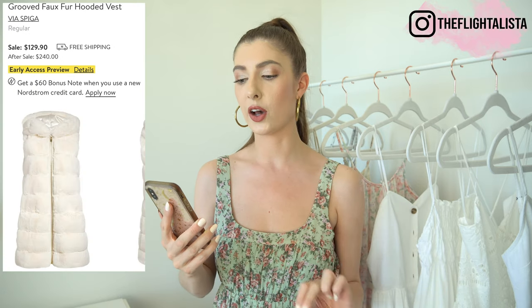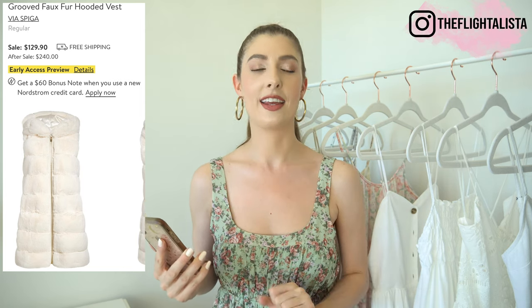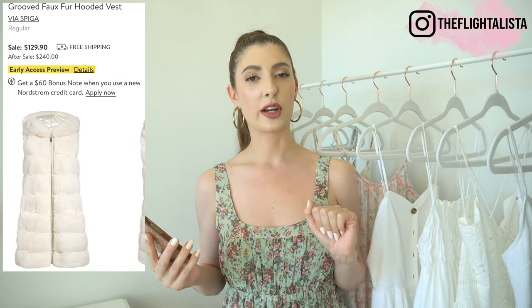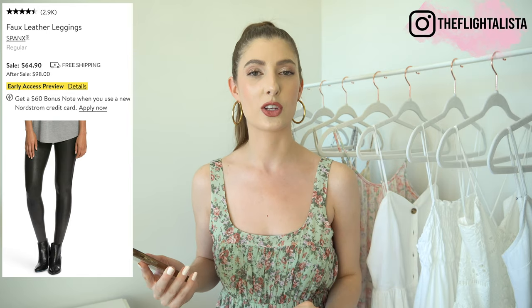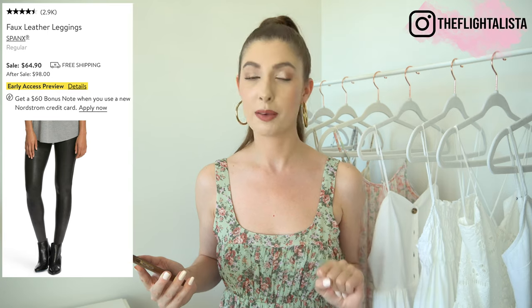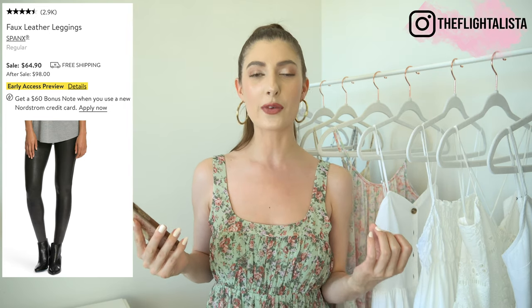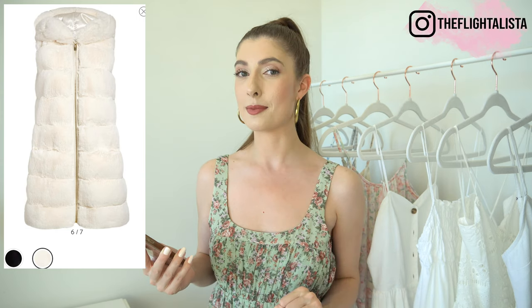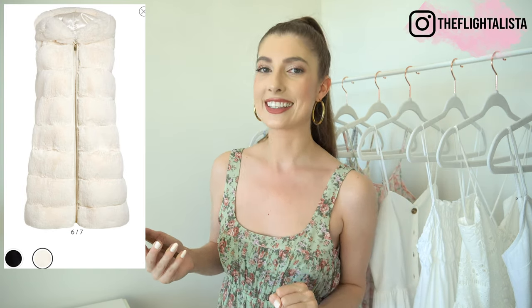So where to start — I think we're going to kick things off with clothing. The first item on my Nordstrom Anniversary Sale wish list is the Via Spiga faux fur hooded vest in the shade ivory. I think that vest is just absolutely stunning — it is super bougie, a little bit extra, but so incredibly me. I plan on styling it with my Spanx faux leather leggings, which are also part of the sale. I picked those up last year and they are probably my most worn pair of leggings in my fall wardrobe. I'm thinking paired with a really cute pair of ankle booties and maybe some knee-high boots when temperatures cool down. It also comes in black if white's not your thing.